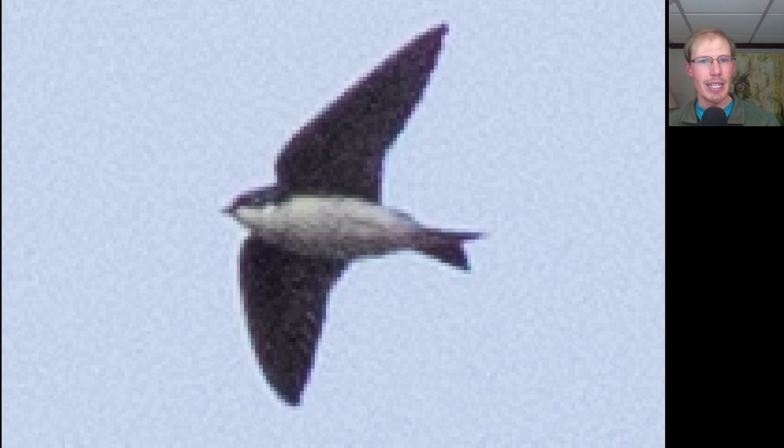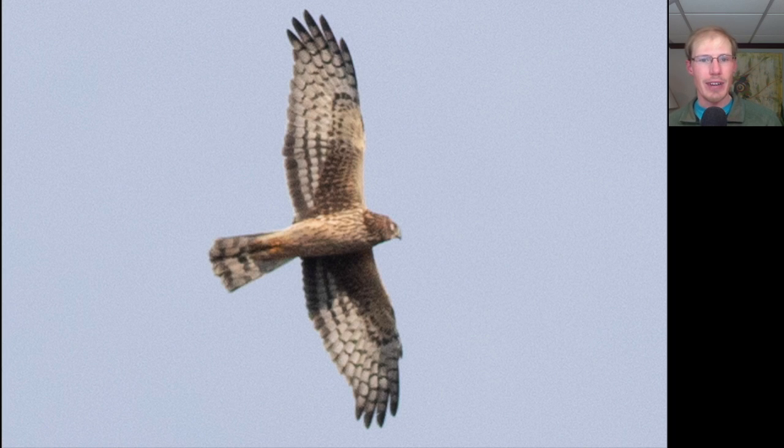We had a couple more tree swallows today. Tree swallows are the first swallows to return, and they're sort of a bluish green on top and white underneath. Here we have a large dark raptor high overhead with a really dark head and underside to the body and a lot of white in the wing pit areas — this is a juvenile bald eagle. Here we see a raptor with a long tail, somewhat long pointed wings, and an owl-like facial disc. So this is a northern harrier — a brown type harrier with a lot of streaking on the upper breast, so this would be an adult female, maybe even a potential mate for our male in the marsh.